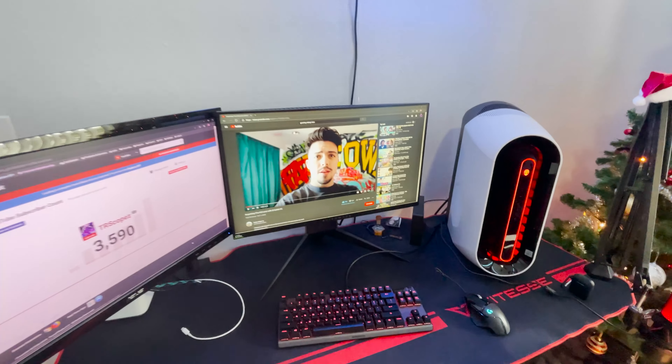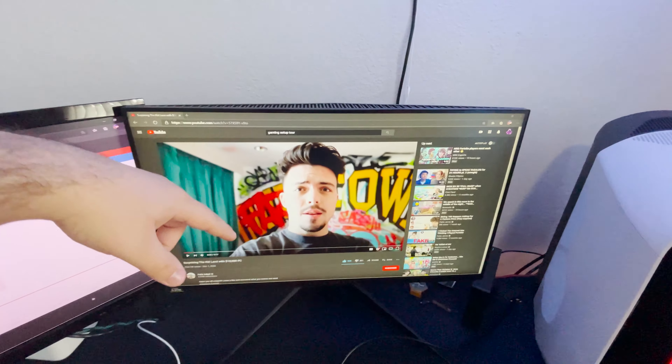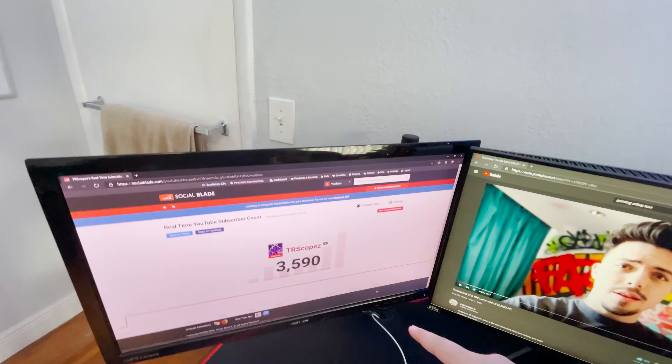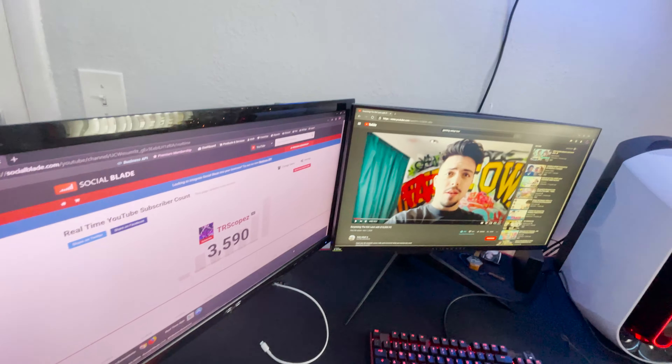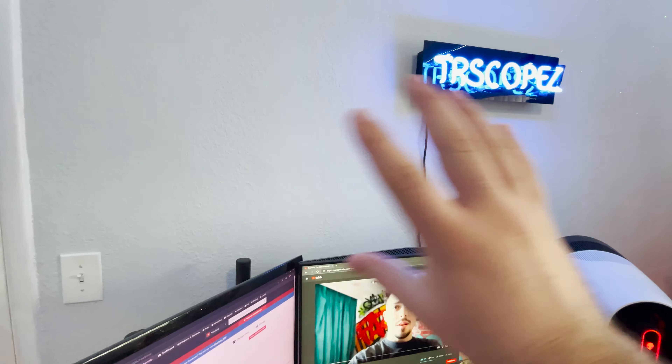Let's get right into it. As you guys can see right here, this is my 240 Hz monitor — don't mind what I'm watching, I was watching my boy FaZe Adapt. This is a 60 Hz monitor I just read chat on, and I basically do a bunch of different stuff on this. It's the main one I game on.